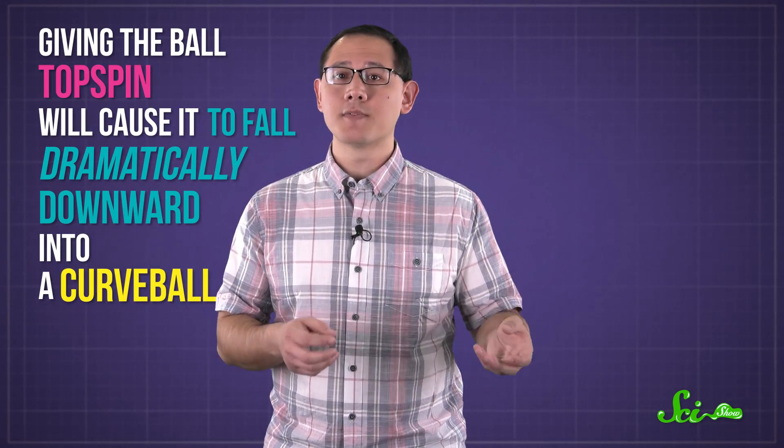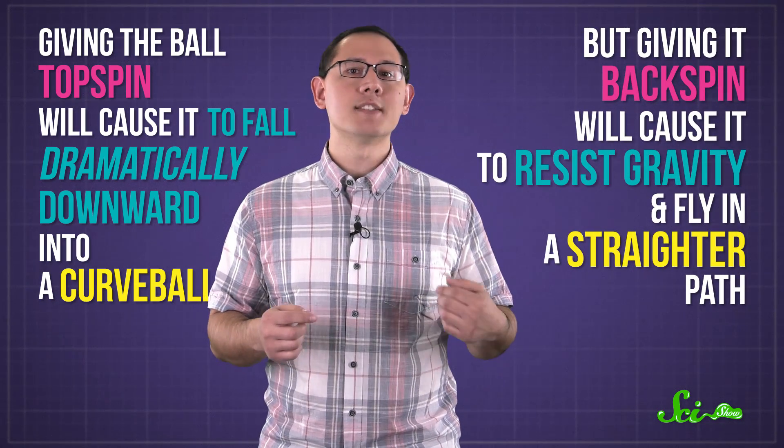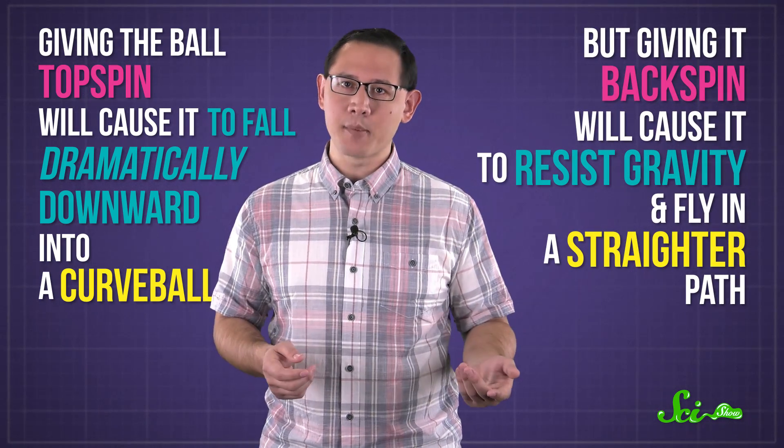A talented pitcher can spin the ball in different directions to use the Magnus effect to their advantage. Giving the ball topspin will cause it to fall dramatically downward into a curveball, but giving it backspin will cause it to resist gravity and fly in a straighter path. Now that's what I'd call putting a positive spin on physics.